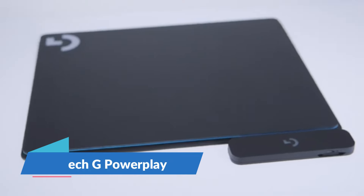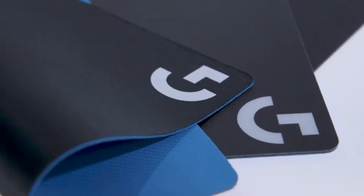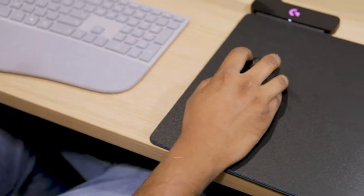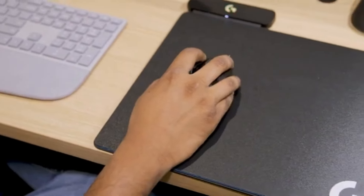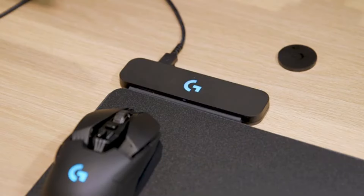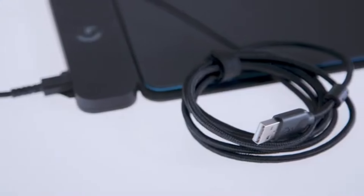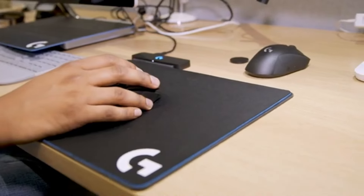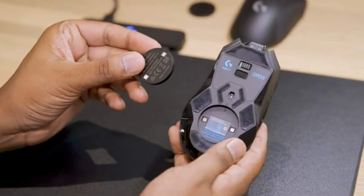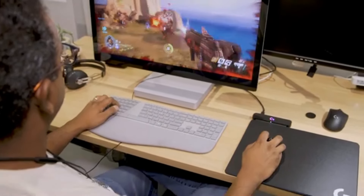Imagine a world where your mouse never loses charge. That's the world Logitech G Powerplay opens up. This isn't just about continuous power — it's about the freedom to game without interruptions. No more frantic mouse swaps in the middle of a crucial moment. With its seamless wireless charging technology, your mouse charges while you play, and the power flows like a steady stream from a hidden spring. Remember the days of tangled cords and unexpected low battery alerts? They're history now. The Logitech G Powerplay isn't just a tool, it's an upgrade to your entire gaming experience. Priced at $119.